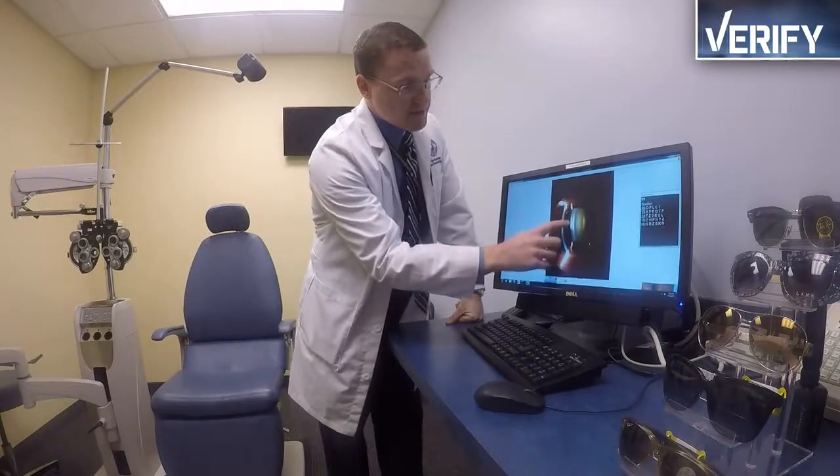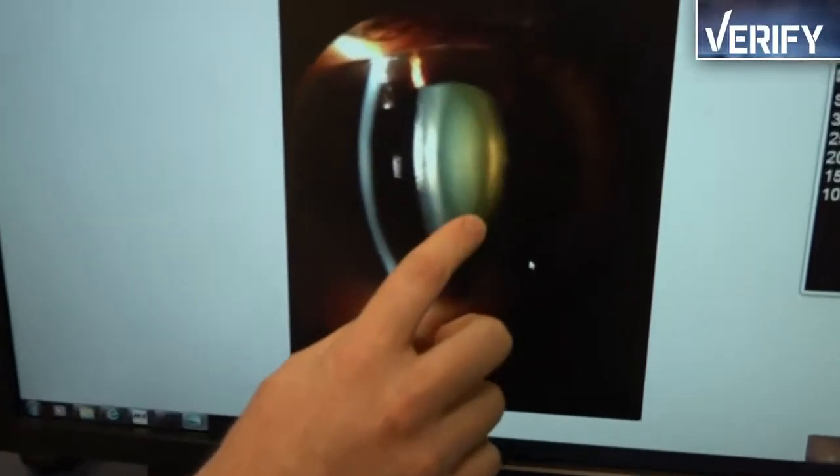Now, this is a very early example, but you can see some of that yellowing of that lens. That's an early cataract. The problem we have educating patients often is we're not aware that we're damaging our eyes because it's just slow progression.